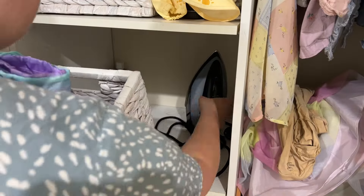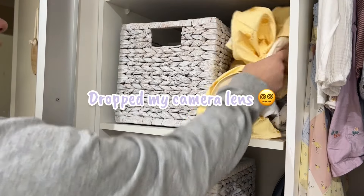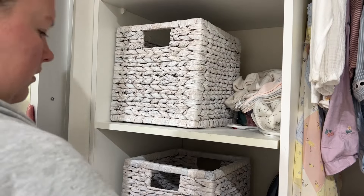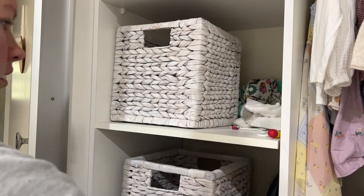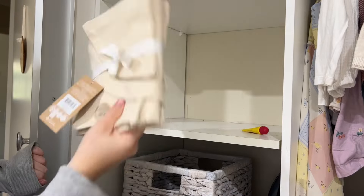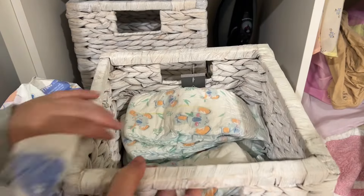We've moved on to the cubby storage - the shelf storage in here. These baskets are so cute and they were from Target - RIP Target, no longer available. They were nine dollars when I got mine. I use the bottom one for pajamas and wipes, and the second one up is for nappies. I stock it up with nappies, taking them out of the plastic sleeve and putting them in there, because it's just easier when you're a little bit stressed trying to grab a nappy.